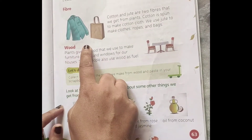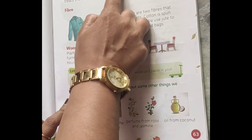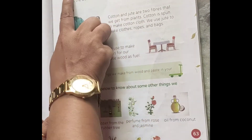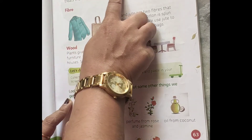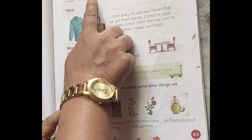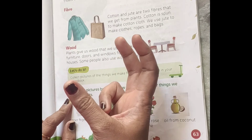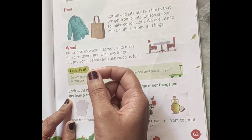Next is medicines. Parts of plants such as neem, clove and tulsi are used to make different kinds of medicines. The bark of the cinnamon tree is used to make quinine, a type of medicine that is used to cure malaria disease.